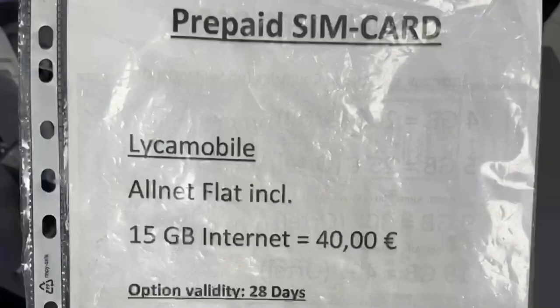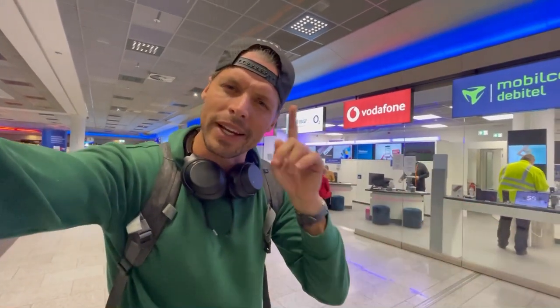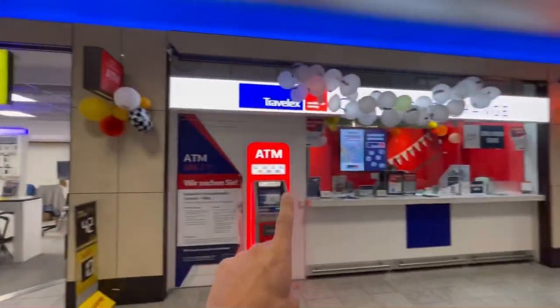What they do sell is a prepaid SIM card that works in Germany — it's from Leica Mobile and they operate on the Vodafone network. You get 15 gigabytes and it costs 40 euros, with unlimited calls in Germany as well. I went in and asked, and it is indeed valid for all of Europe — so the 15 gigabytes you can use all over Europe, and the unlimited calls are also for all of Europe. Note that post-Brexit the UK is not included, and Switzerland is not included either.